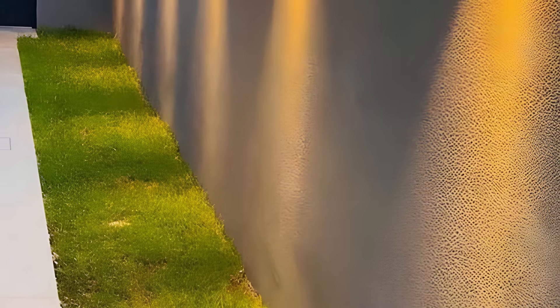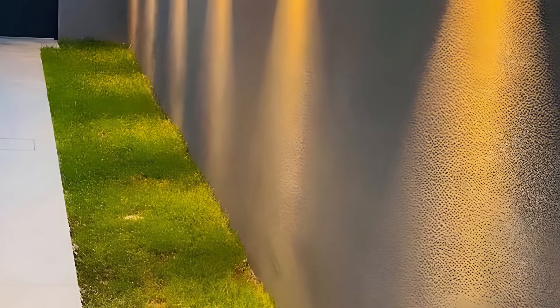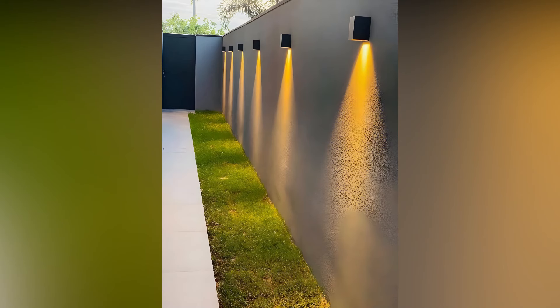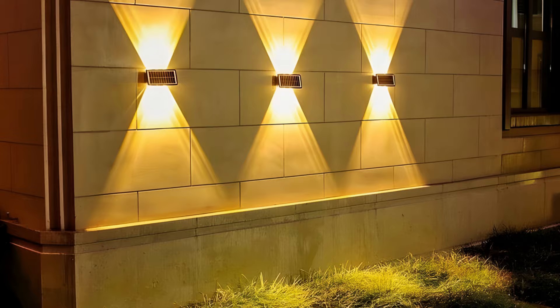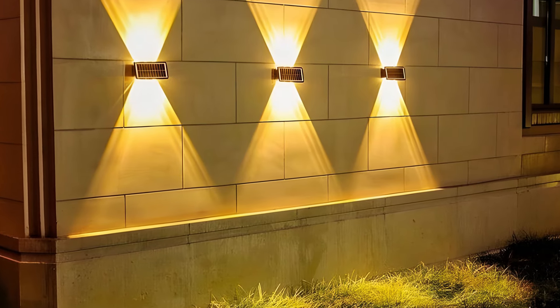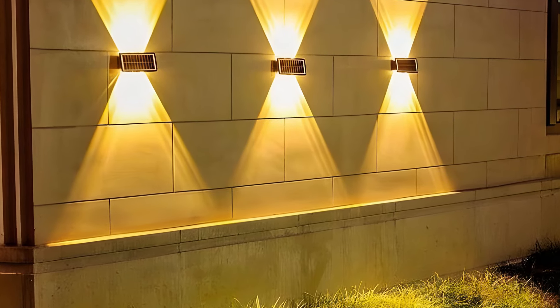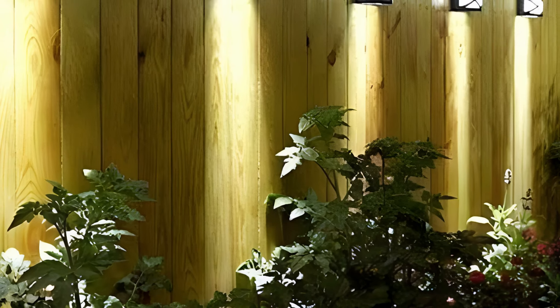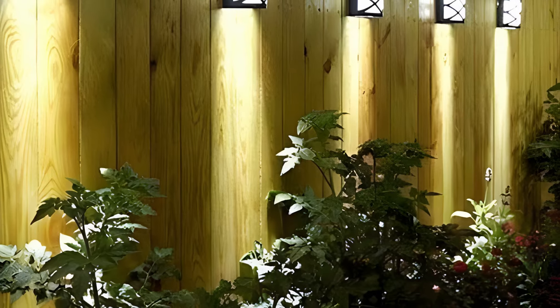Recessed lighting is another sleek option for patio walls. These lights are installed into the wall itself, providing a clean, streamlined look. Recessed lights are perfect for modern or minimalist designs and can be used to create subtle, ambient lighting without drawing attention to the fixtures themselves. They work well along pathways, staircases, or around the perimeter of your patio, ensuring safety while maintaining a sophisticated aesthetic.